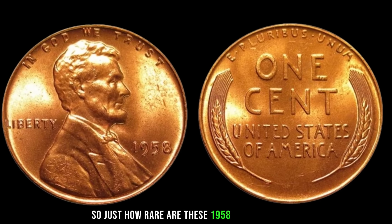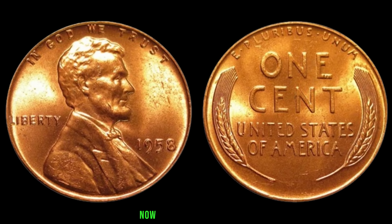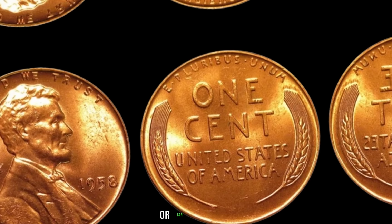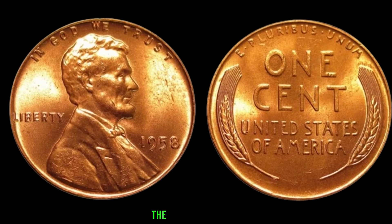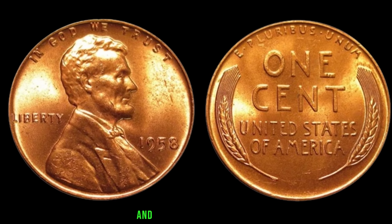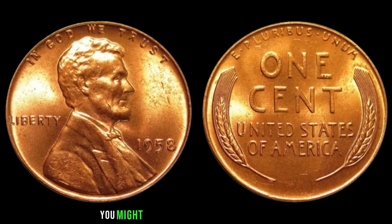The 1958 Lincoln penny was minted in Philadelphia (no mint mark), Denver (D mint mark), or San Francisco (S mint mark). Keep an eye out for that tiny letter — it could make all the difference. The better the condition, the higher the value; a 1958 Lincoln penny in mint condition could potentially fetch hundreds or even thousands of dollars at auction. Check your coin collections, scour through those piggy banks, and who knows — you might just be sitting on a small fortune. Finally, this coin's value is $1,044.